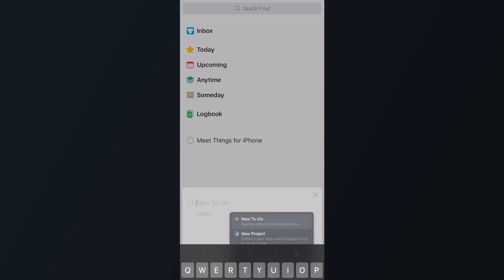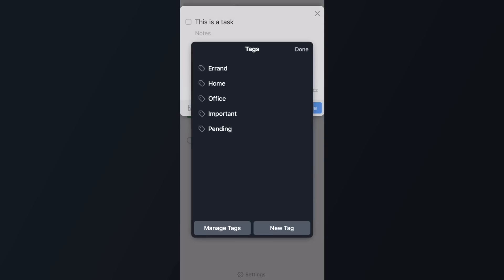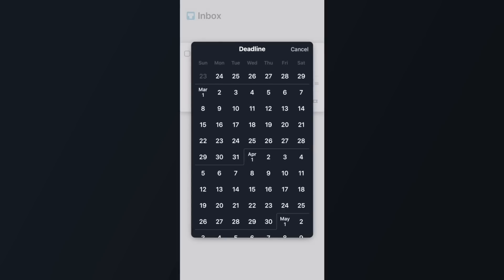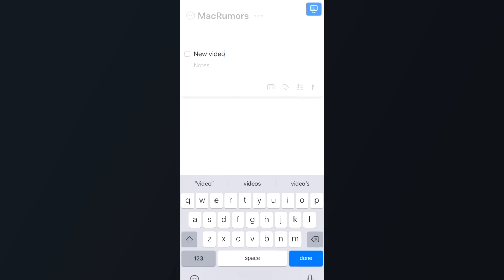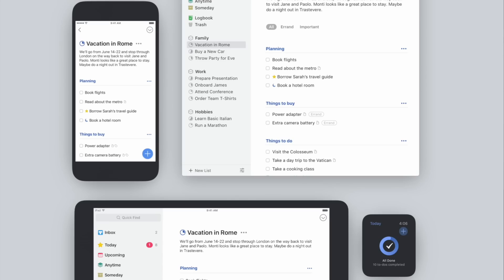Here's how I use Things 3: I make an area — which could be work, personal, or home activities — for any main section that will have a lot of projects. Projects can then be added to each corresponding area with tasks inside to get those projects done. For example, I can make each video a project and add it to my MacRumors area, then add tasks like scripting, filming, and editing. The Mac and iPad version of Things 3 is my favorite of all the apps featured. It looks great across all devices and syncs via iCloud, so everything is there whether you're on your iPad, Mac, or phone.